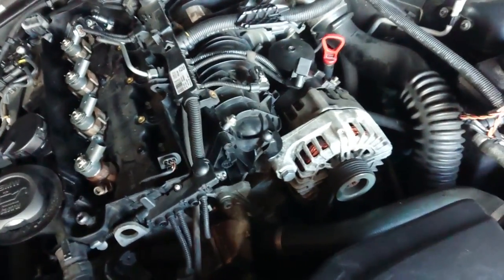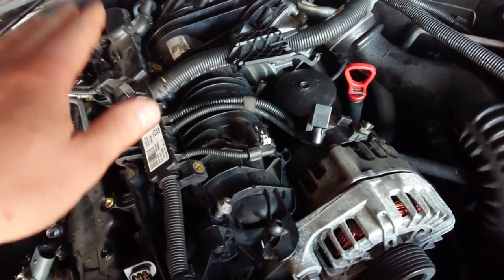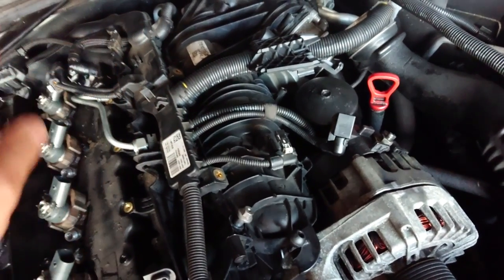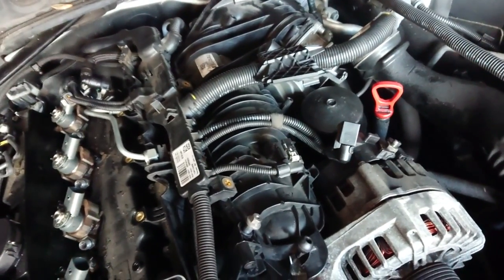I've started taking the car apart - the fuel rail is already on the floor and I have to clean that as well. Now I have to take the inlet manifold out to get access to the pump. This is very restricted access; it's not easy to take this pump out, but I'll show you the best way to do it.